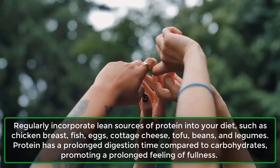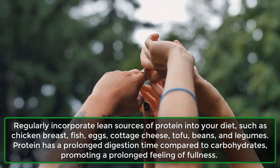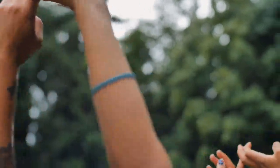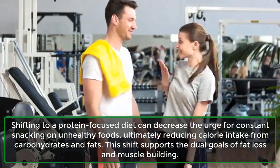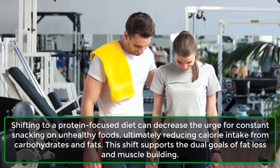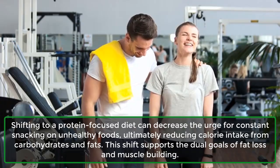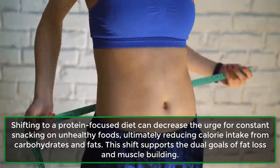Protein has a prolonged digestion time compared to carbohydrates, promoting a prolonged feeling of fullness. Shifting to a protein-focused diet can decrease the urge for constant snacking on unhealthy foods, ultimately reducing calorie intake from carbohydrates and fats. This shift supports the dual goals of fat loss and muscle building.